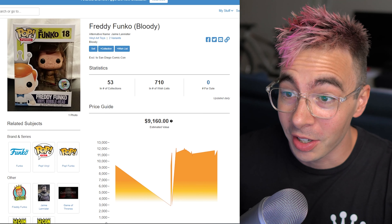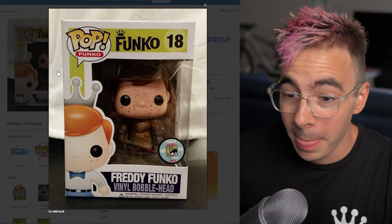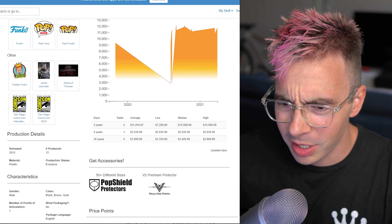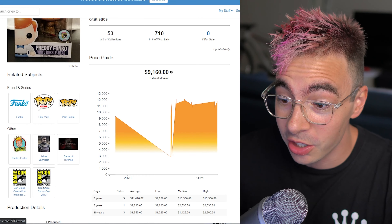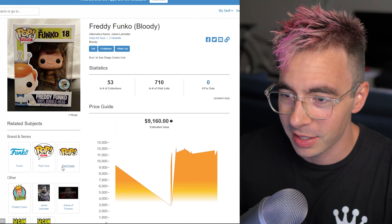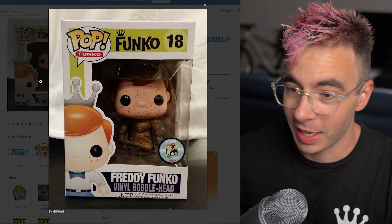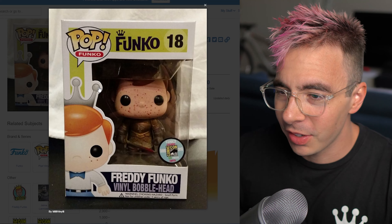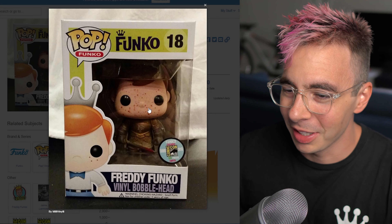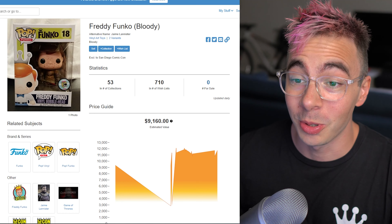Number three is another Freddy Funko — this is a Jaime Lannister from Game of Thrones. This is also from San Diego Comic-Con 2013. And how many pieces is this? This is a one-in-12 piece. That is nuts. And it's going for $9,160. Oh my gosh. It's got — I think that's supposed to be a blood splatter? It kind of just looks like he has acne though. Like really bad acne. It'll clear up, dude, don't worry. Very, very cool.